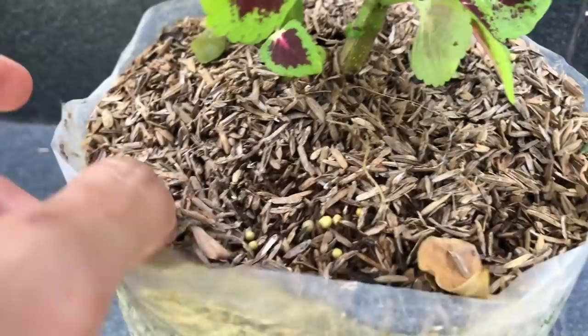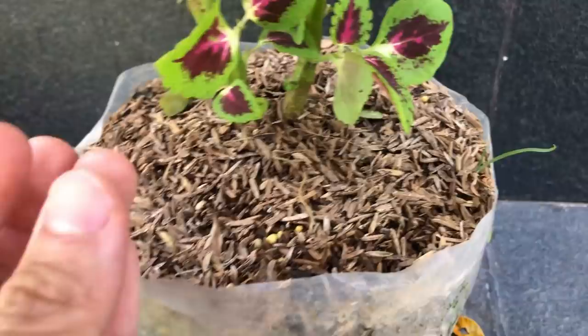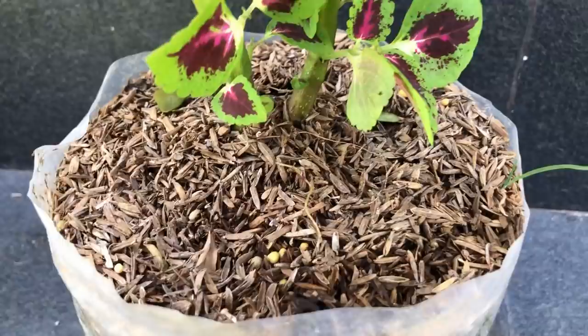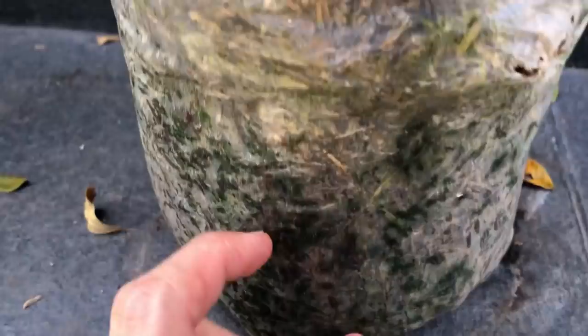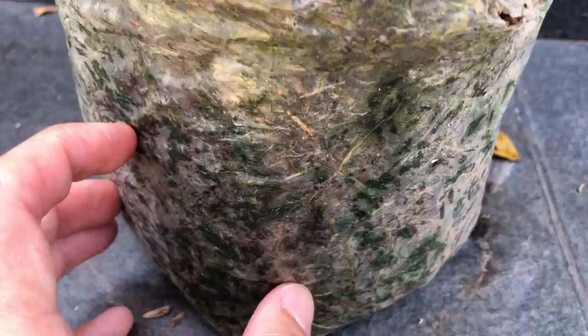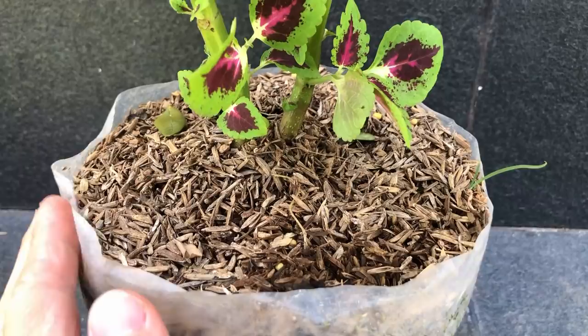Here we have a plant growing in rice hulls, which are very common here in Indonesia — widely used in nurseries because they're sustainable and very inexpensive. They're the covering of individual rice grains and have very little nutritional value. I find that they retain water too much inside while the surface dries out way too fast, creating a quick-drying surface and a very soggy bottom. I avoid this at all costs for that reason.